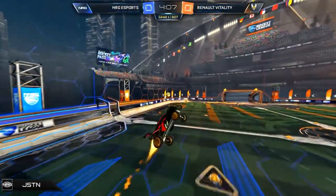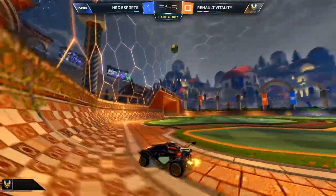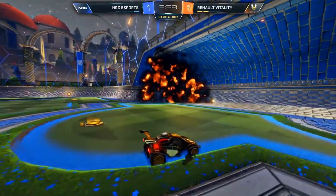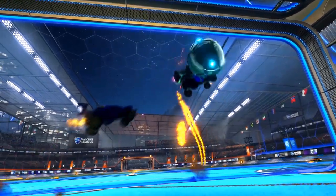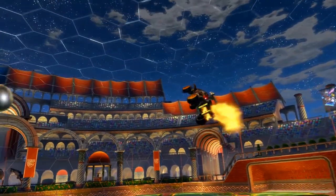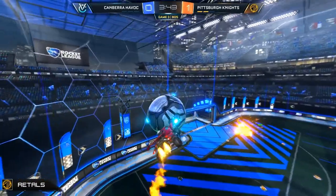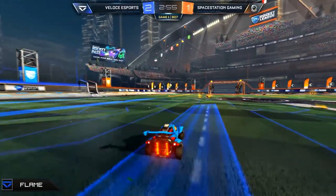If Octane is the most popular car and everyone watches majority Octane gameplay, most players probably have a better understanding of the Octane than any other car. It's also the first car you get when you start playing Rocket League, adding another reason why most players have the most experience with it. And if you see your favorite streamers hitting clips with the Octane, you'll want to use it too — and just feeling more confident with a car will generally make you play better.